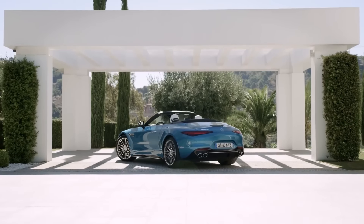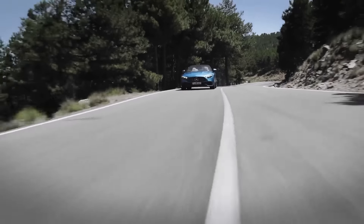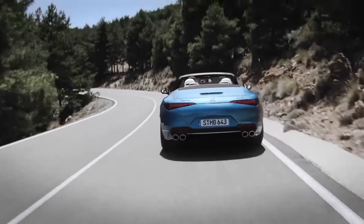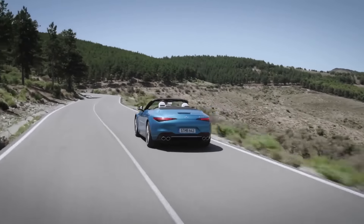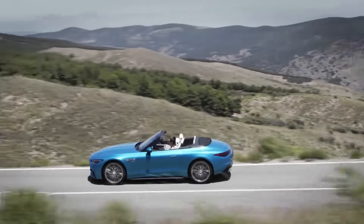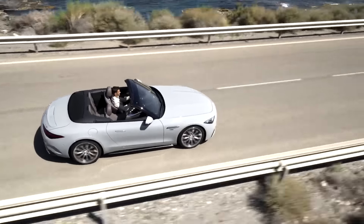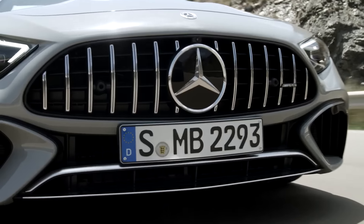I do like the new Mercedes SL - I still haven't seen one out on the streets, but I think when I do I'm going to change my opinion about the front end. Most of the time, when something looks a bit off in 2D, seeing it in 3D in real life makes a lot more sense. What are your thoughts on the new Mercedes SL? Let me know in the comments below, and let me know if you agree that the SL and the 911 look a little too similar and whether Mercedes should separate their design language further from the Porsche 911.